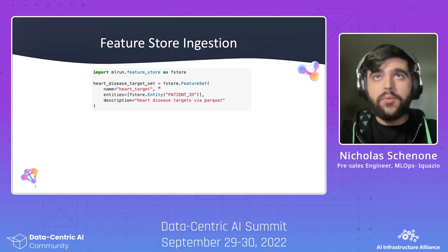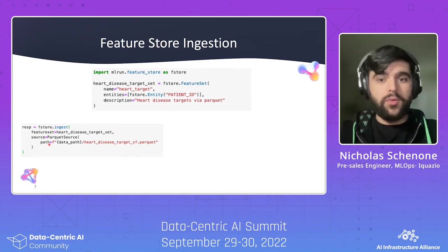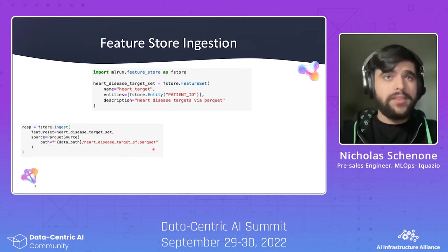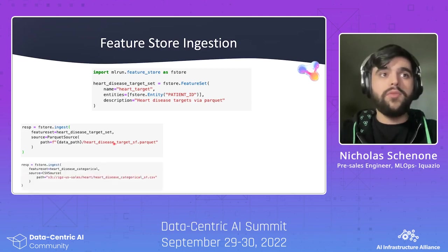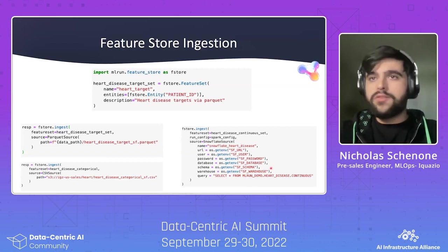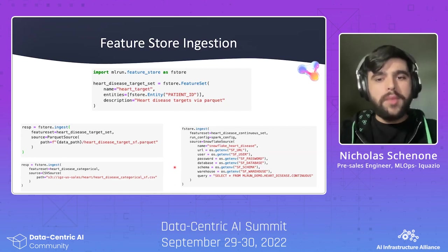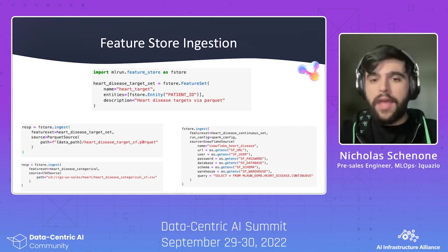A feature set will have a name, an entity (the primary key used to join multiple feature sets), a description, and some other metadata fields. The ingestion interface is very simple: something like FeatureStore.ingest, where you give it the feature set you defined and a source. The source will vary — for example, using the Parquet source to ingest a Parquet file, the CSV source to ingest a CSV file from Amazon S3, or the Snowflake source to ingest a table from Snowflake, specifying your database, schema, warehouse, and query. It's a common Python-based interface to ingest from various different data sources without needing to know what's going on behind the scenes.